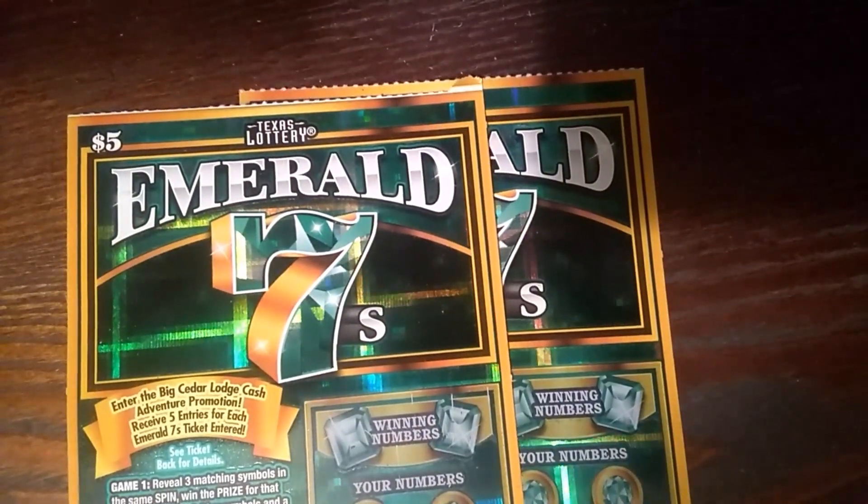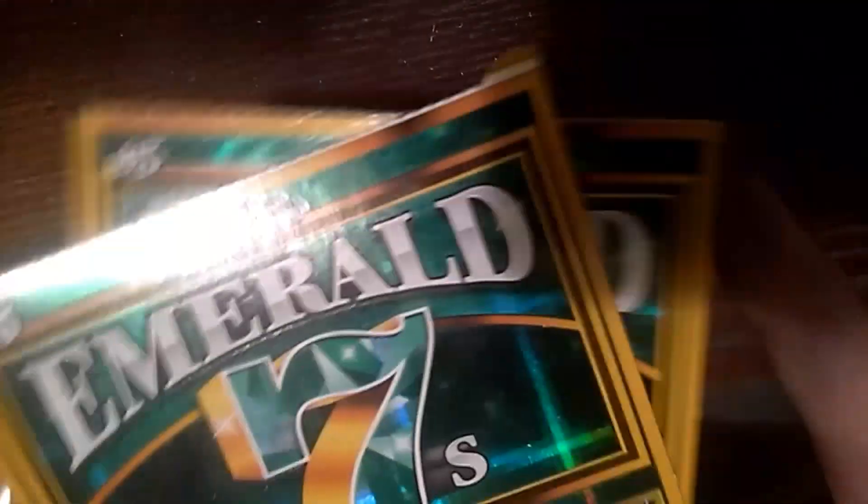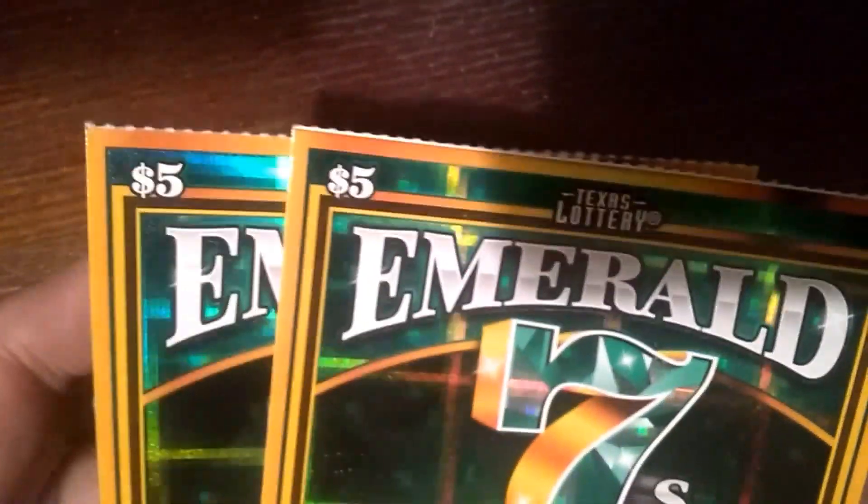Hey guys, Texas Girlie Donna, and I have two of the new Emerald Sevens $5 tickets from the Texas Lottery. I have tickets number 4 and 5.